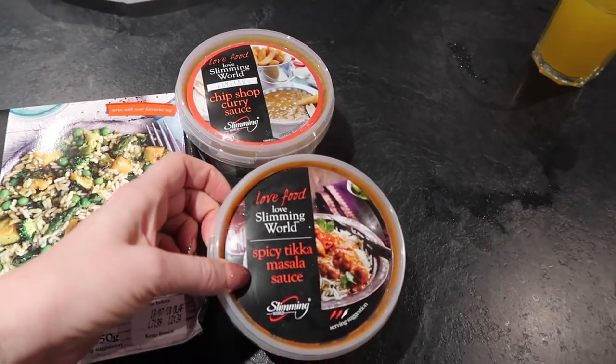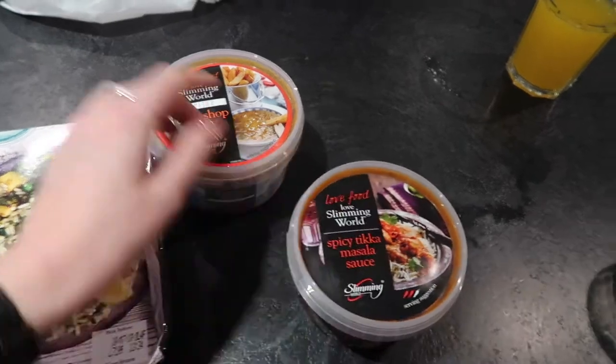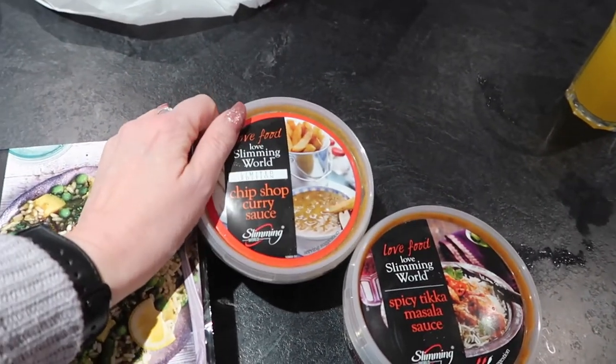I also thought I'd try the spicy tikka masala sauce because I love tikka masala, and the chip shop curry sauce because there's nothing nicer than having some chips and curry.